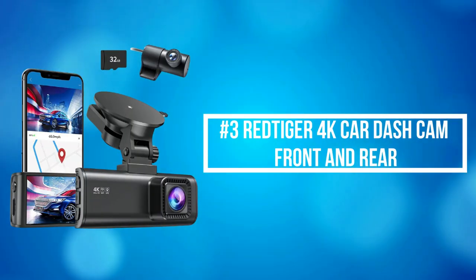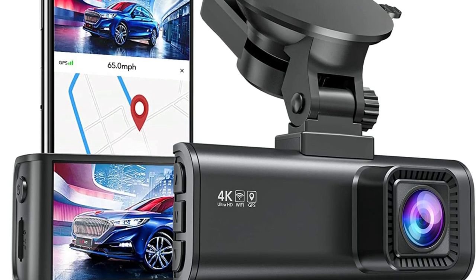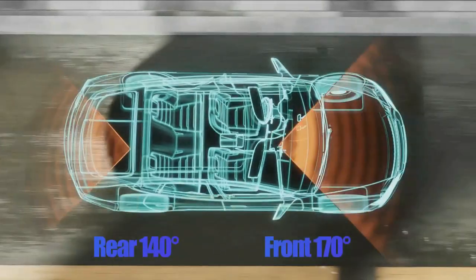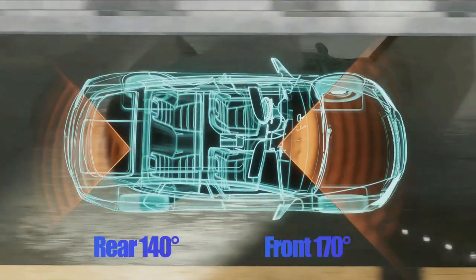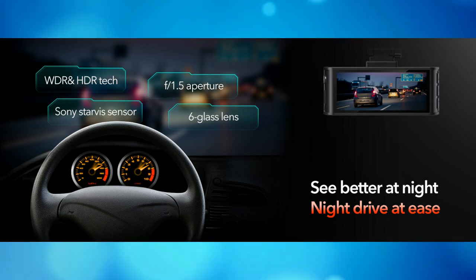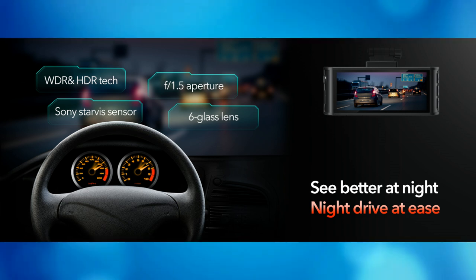At number 3 on our list is the Red Tiger 4K Car Dash Cam Front and Rear. The Red Tiger 4K Car Dash Cam records video of up to Ultra HD 4K plus FHD 1080 resolution, helping you read key details like road signs and vehicle number plates. To reduce blind areas, it has a front wide angle of 170 degrees and a rear wide angle of 140 degrees. The driving recorder adopts an excellent optical lens with an ultra-large F1.5 aperture and 6 layers, and is equipped with HDR and WDR technology to capture important details clearly under low-light conditions.